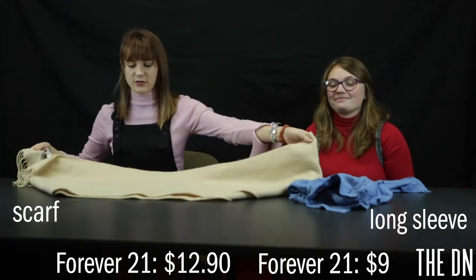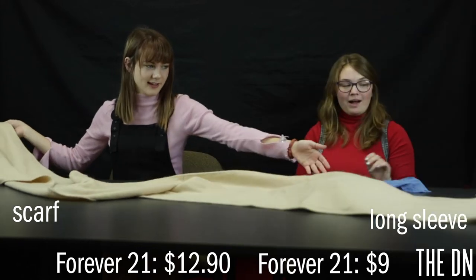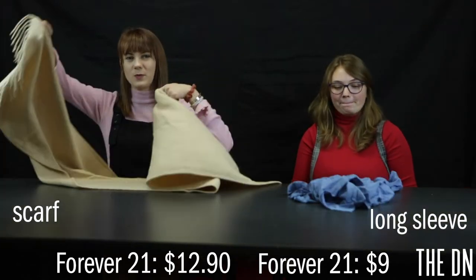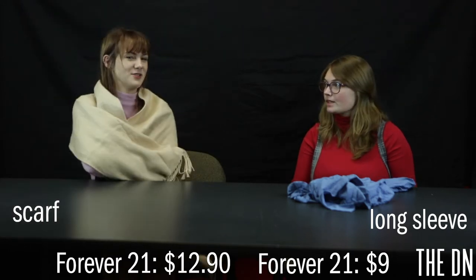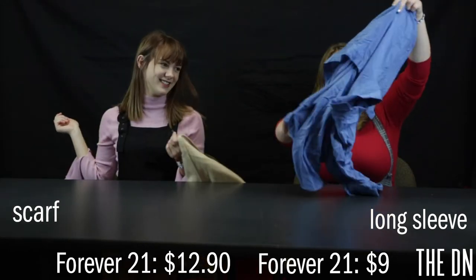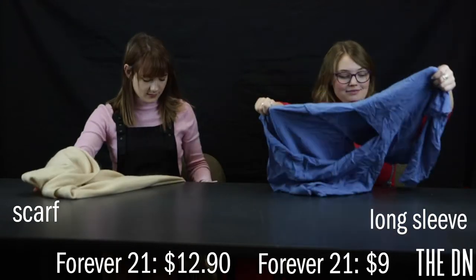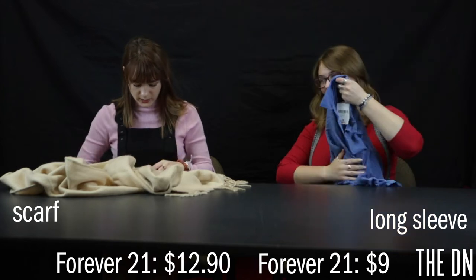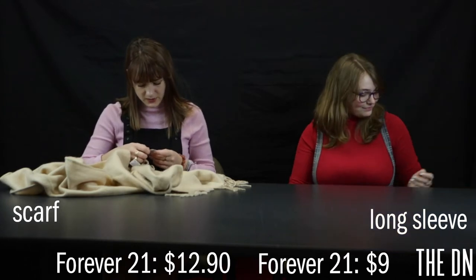This is a scarf — very neutral, and it's very long. You can wear this in many ways; you can wear it as a shawl. It's lovely. And this was $9.00. This was a tank top for summer, and that was $12.90.